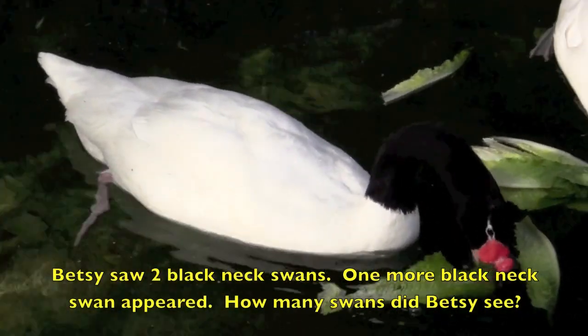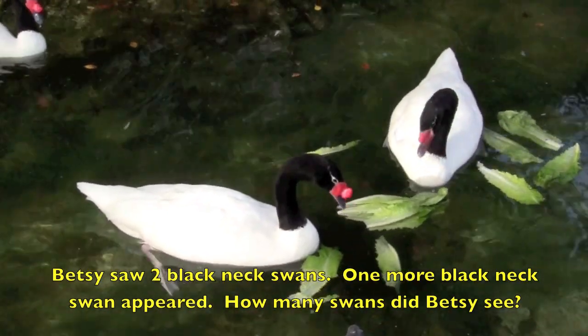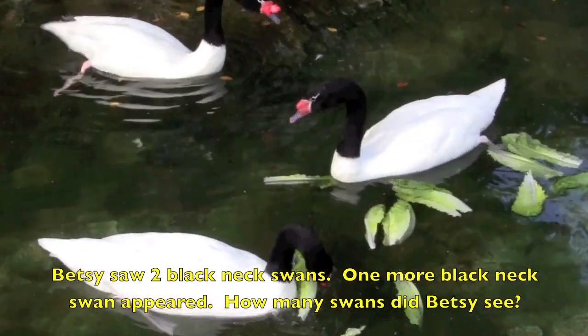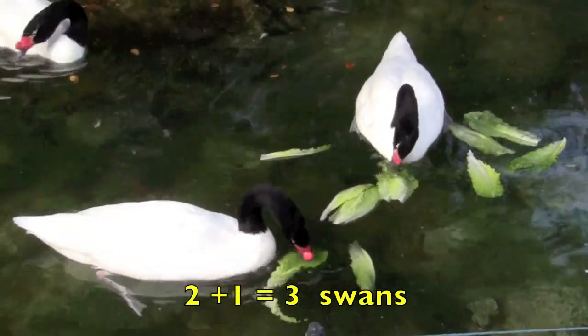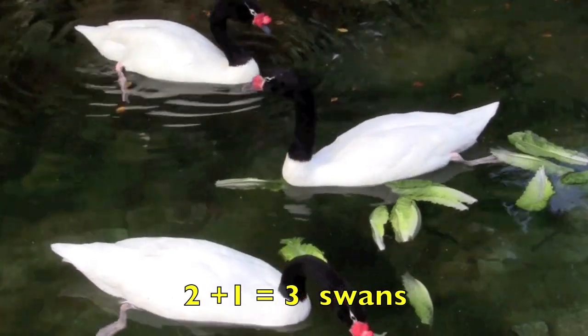Betsy saw two black-necked swans. One more black-necked swan appeared. How many swans did Betsy see? Two plus one equals three swans.